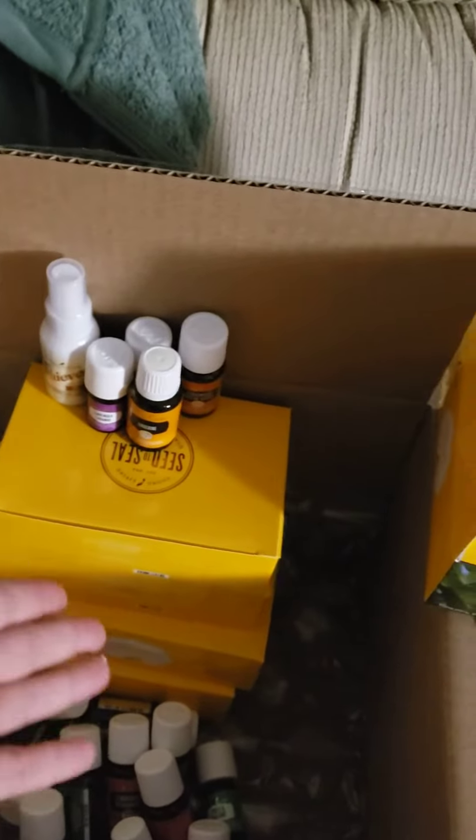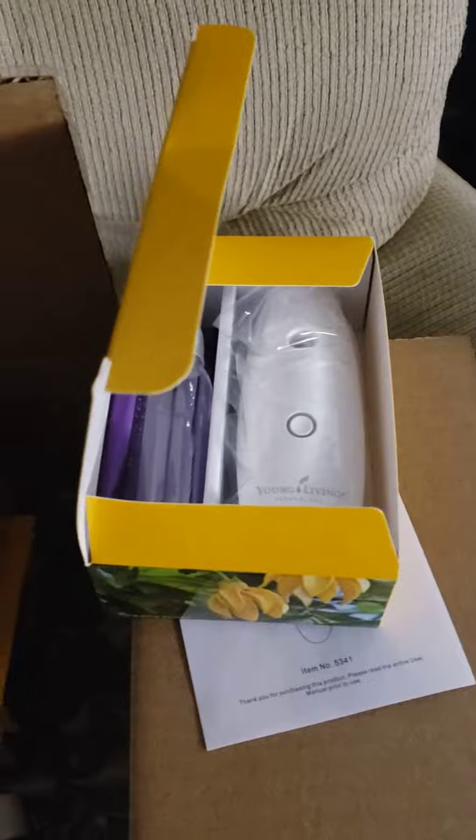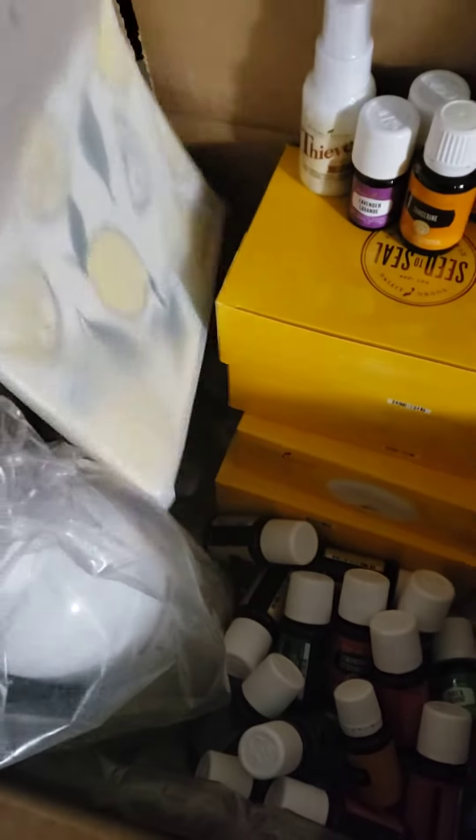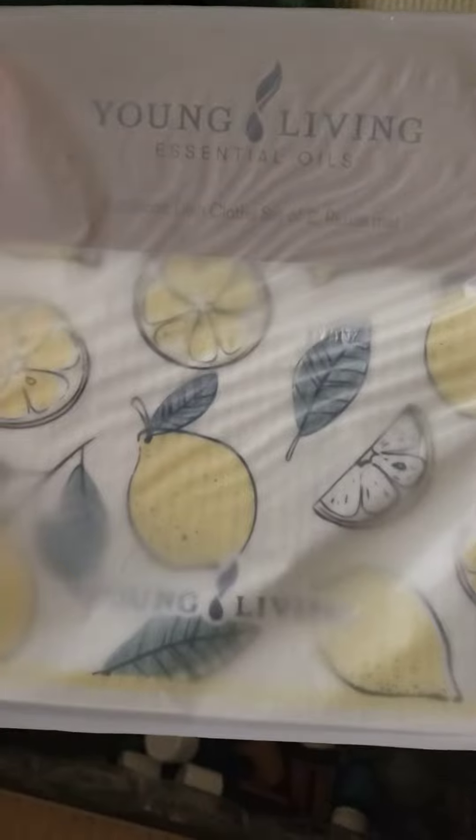I ordered five of these personal diffusers, and I ordered the Thieves Foaming Hand Soap Refill Bottle and the Eco Dish Gloss.